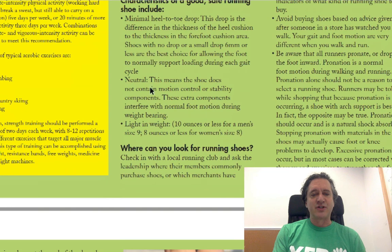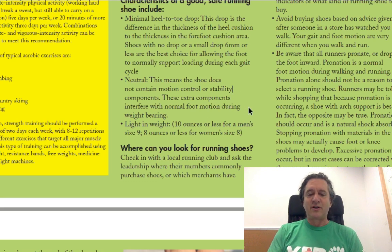Toe spring is something you don't want — that's not mentioned in this article. Next characteristic: neutral. That means the shoe doesn't contain motion control or stability components. These extra components interfere with normal foot motion during weight bearing.